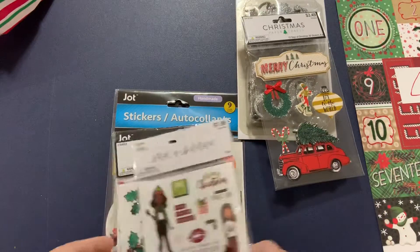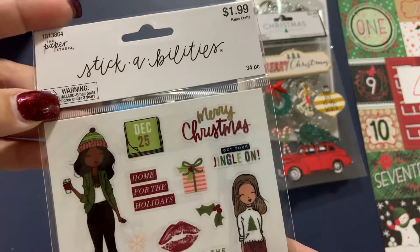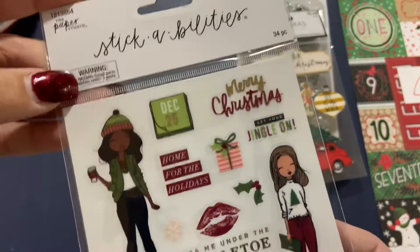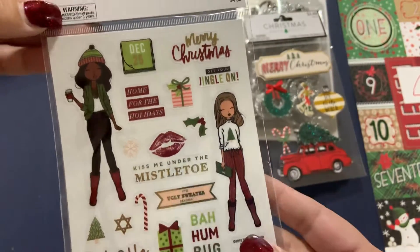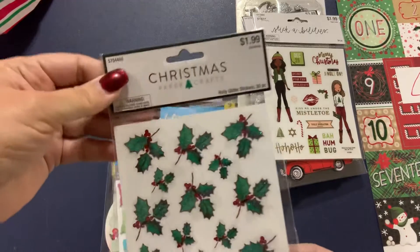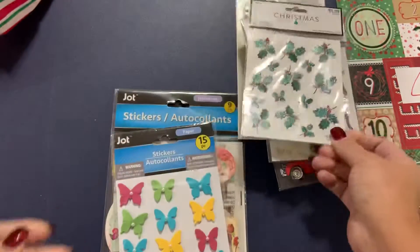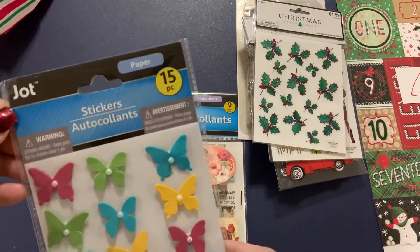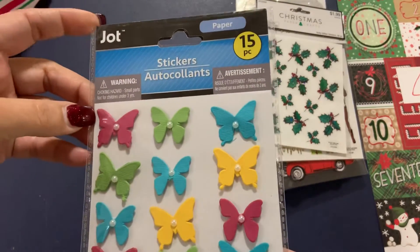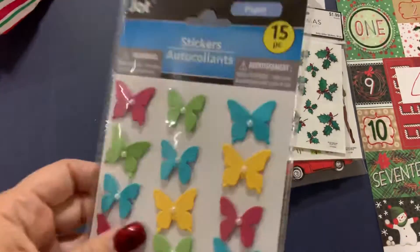Then we've got some of these cute girls again — Paper Studio stickers, it's ugly sweater season. These are very cute. And then some more stickers, Holly Glitter stickers. I am going to be set for life on stickers. Then we've got some cute butterfly stickers in some pastel-y colors. They remind me of spring and Easter.